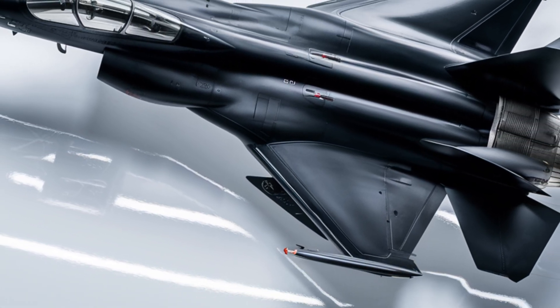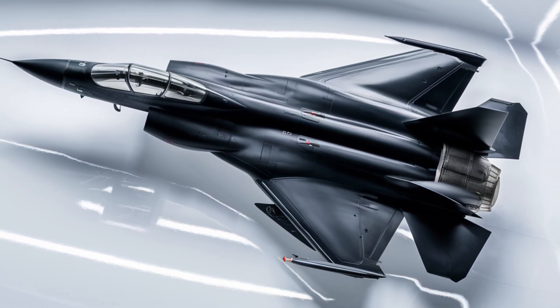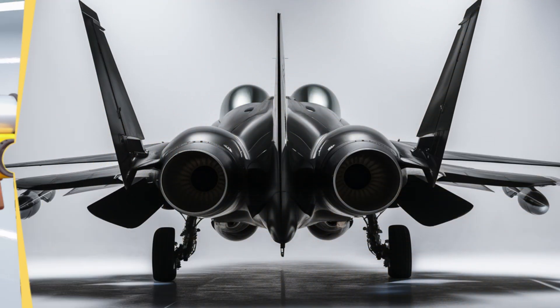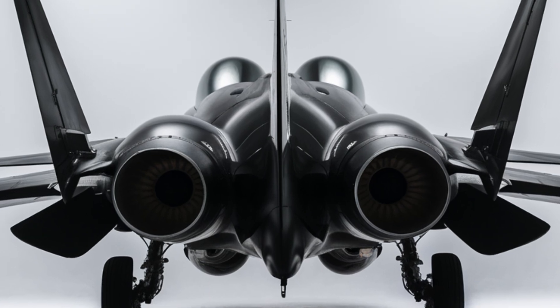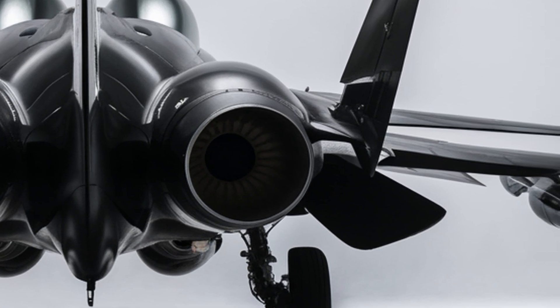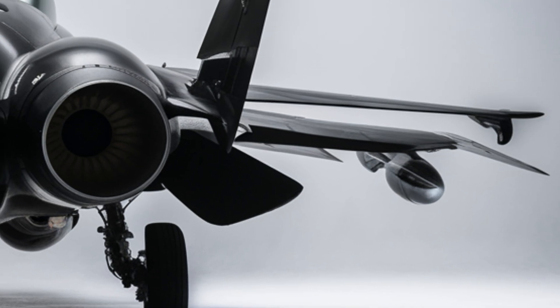The answer came in the form of a joint venture with China's Chengdu Aircraft Corporation. After years of development, testing, and refinement, the JF-17 Thunder emerged as a modern fighter designed to meet the demands of 21st-century aerial combat.